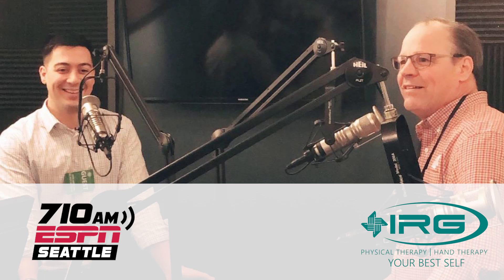Welcome to IRG's Sports Injury Update. I'm with Shannon O'Kelly, Physical Therapist and President of IRG Physical and Hand Therapy, and our guest, Andrew Kraft, IRG Athletic Trainer and Performance Manager. Andrew, you're an athletic trainer — you're right there on the court and field, right there in the action.